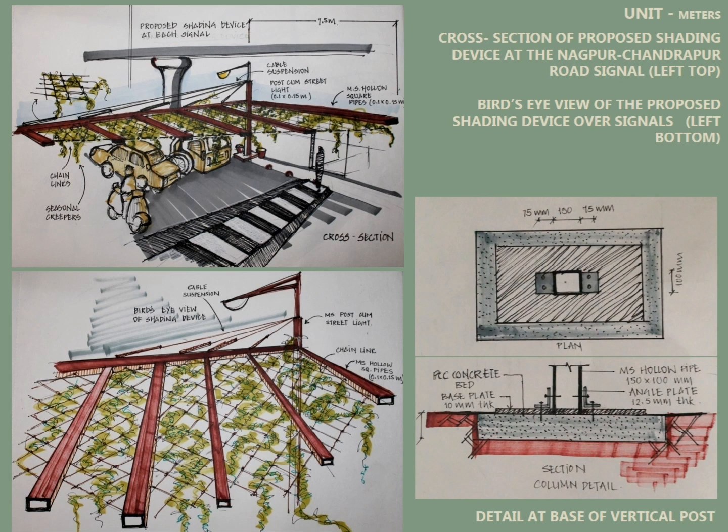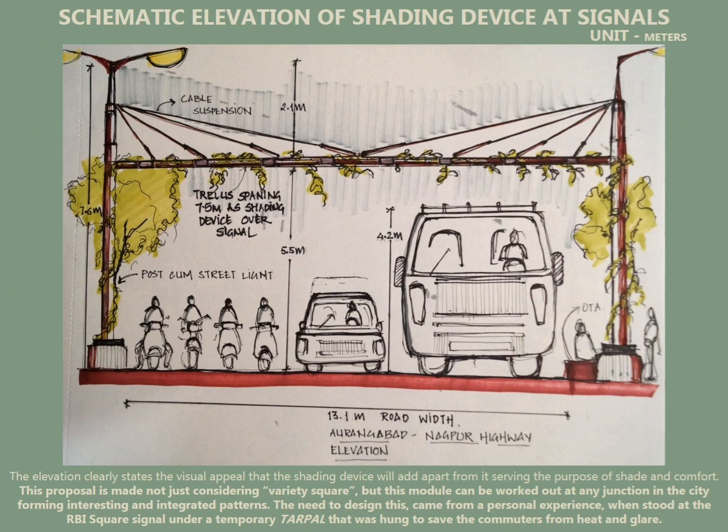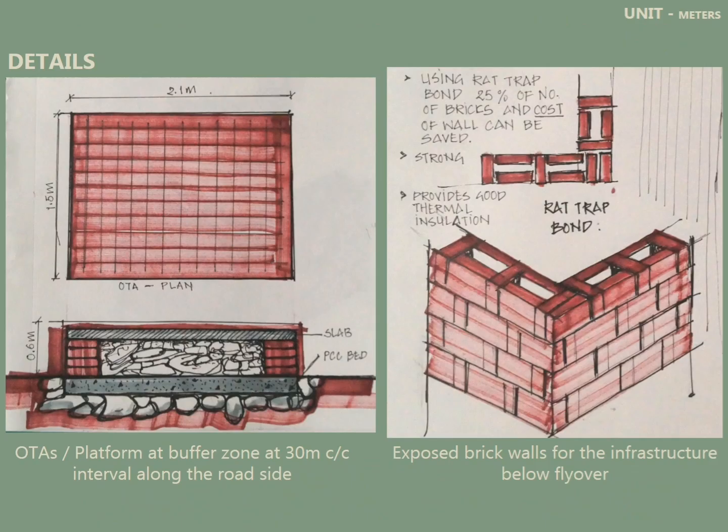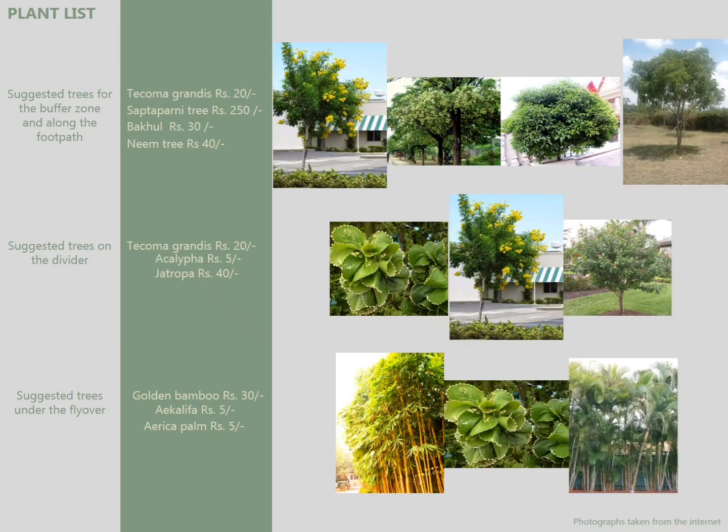Nagpur touches 50 degrees Celsius, so we wanted to apply shading devices because people faint — especially two-wheeler users — and can't withstand the heat. There were also other low-cost construction measures for the various amenities provided under the flyover.